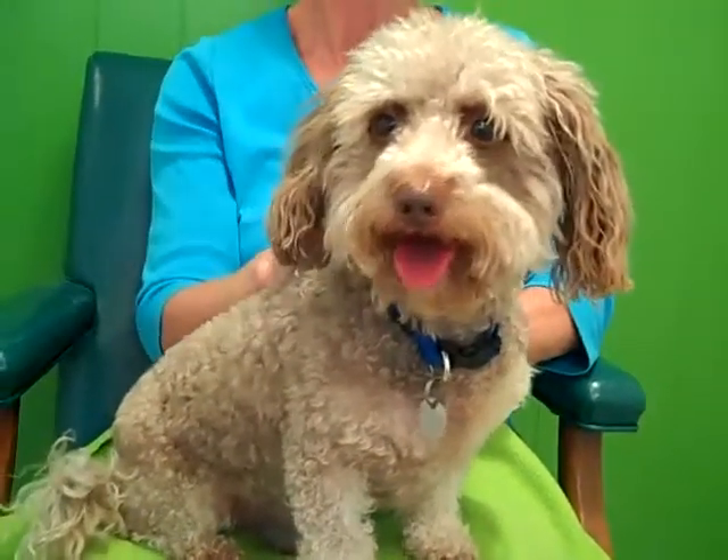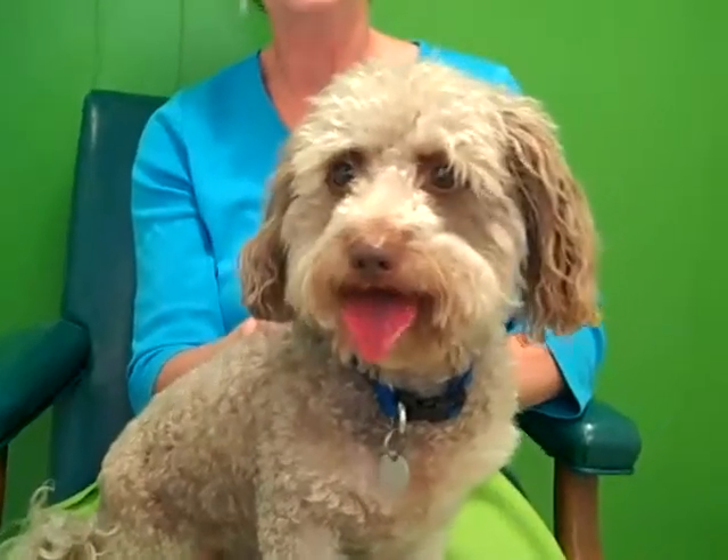Come see our Mr. Bear at Atlanta Pet Rescue, dachshund poodle mix.